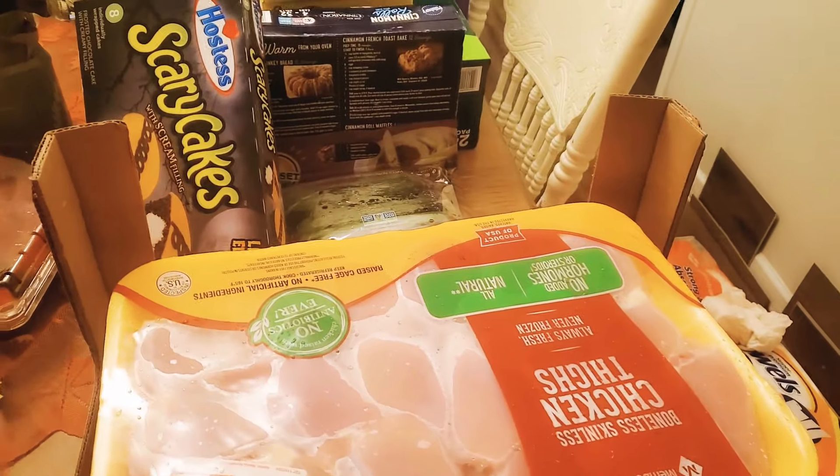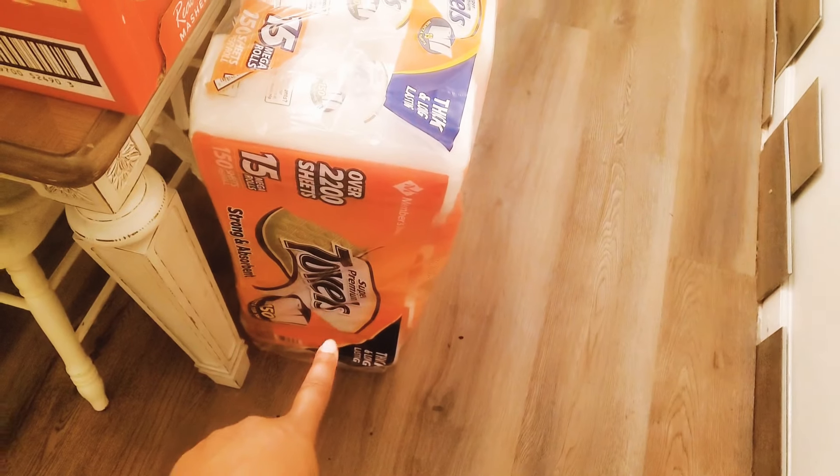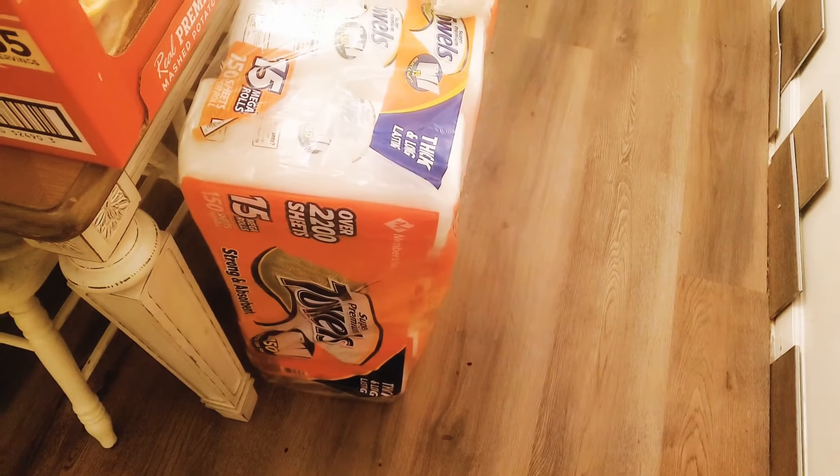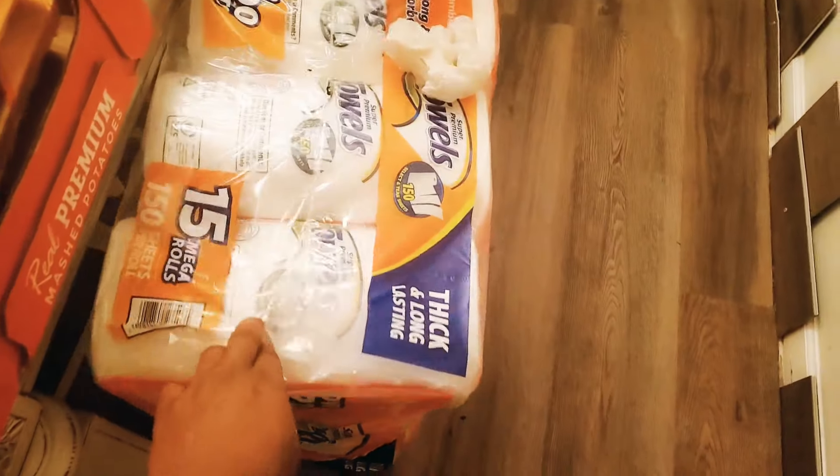Starting on this side, we got a big thing of paper towels. We bought some about a month ago and we ran out around Wednesday. These from Sam's Club typically last us about a month, so we got more paper towels.